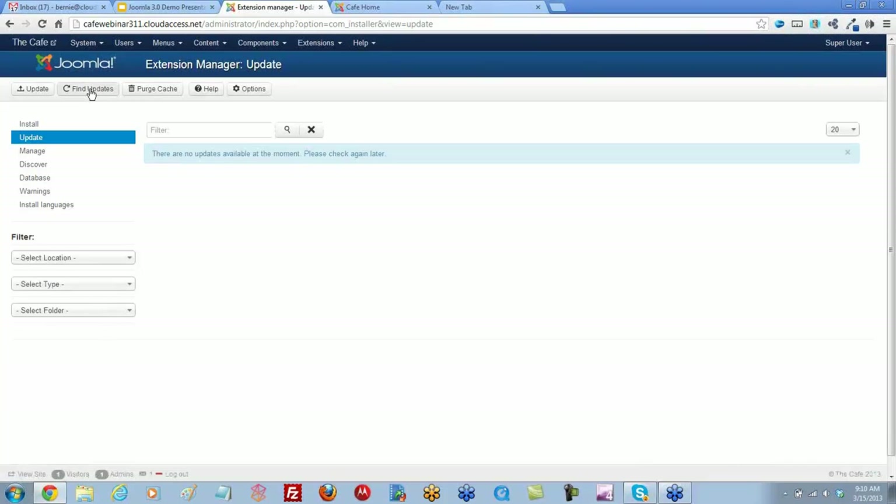Also, if there is more than one extension, I recommend updating them one at a time, so that if you do run across some sort of error or trouble, you'll know exactly which extension caused it. It does give the option to update them all at once, but I would still do them individually.